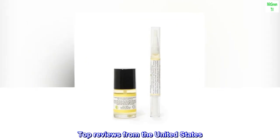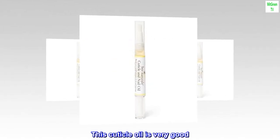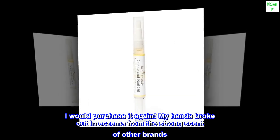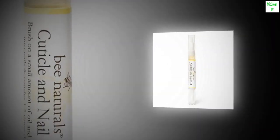Top reviews from the United States. Love this oil — this cuticle oil is very good, I would purchase it again. My hands broke out in eczema from the strong scent of other brands. This brand is made with natural essential oils and works great for me. I would highly recommend it.